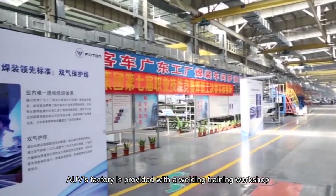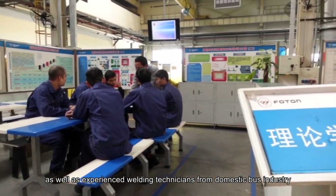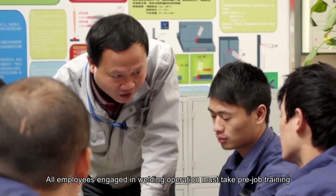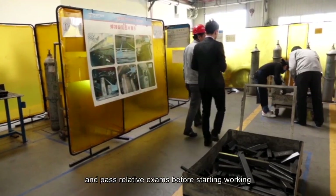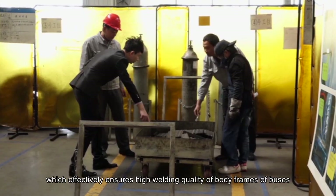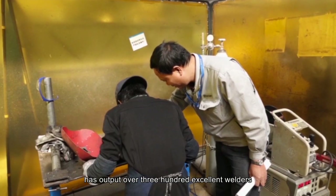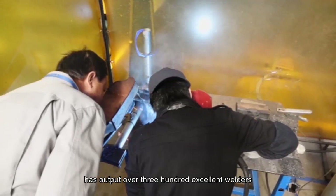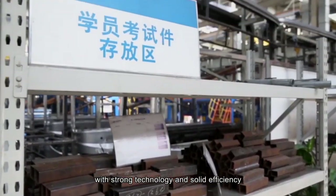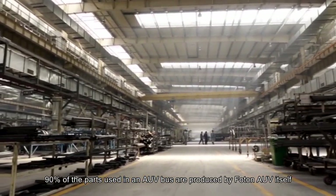AUV's factory is provided with a welding training workshop, as well as experienced welding technicians from the domestic bus industry. All employees engaged in welding operations must take pre-job training and pass relevant exams before starting work, which effectively ensures high welding quality of bus body frames. So far, the welding training workshop has output over 300 excellent welders, establishing an industrial worker team with strong technology and solid efficiency.